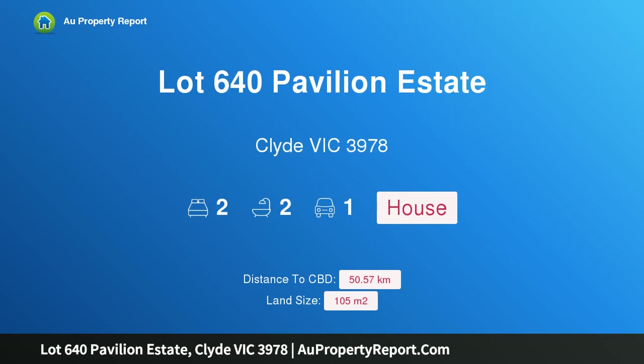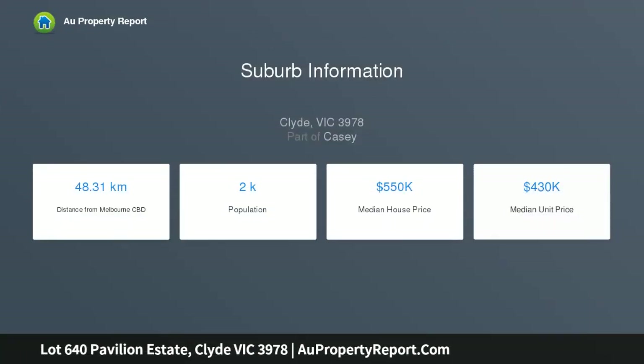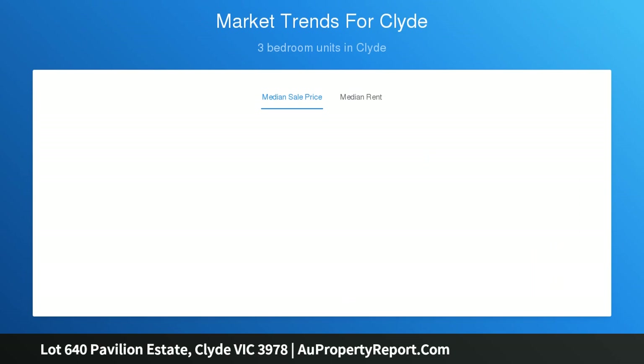Hi, I am glad to introduce Property Lot 640 Pavilion Estate, Clyde Victoria 3978. Pavilion connects the best of what the region has to offer. Located directly opposite the $70 million Casey Fields Precinct, these townhomes present a fantastic opportunity to be part of the best-selling Pavilion community.